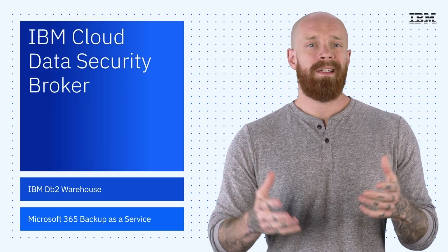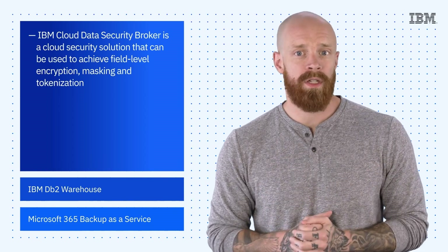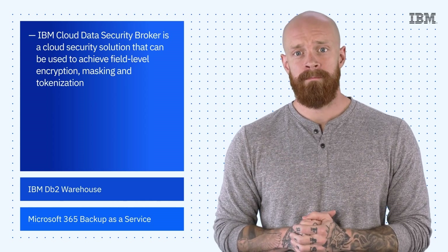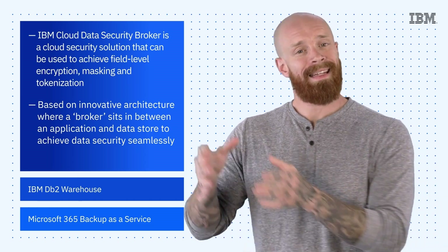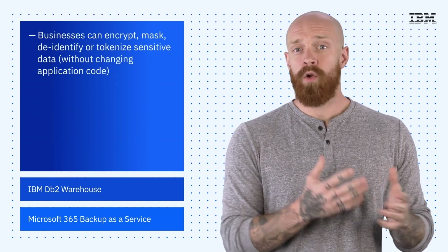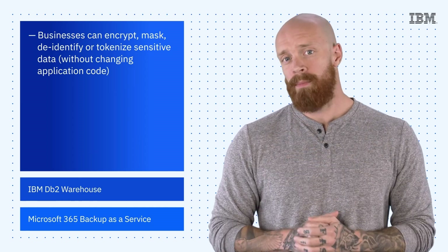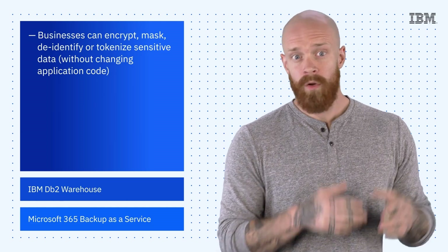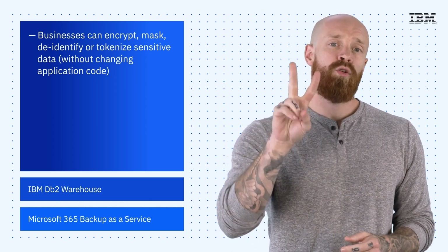Kicking news off this week, let's take a look at IBM Cloud Data Security Broker, a new cloud security solution that can be used to achieve field-level encryption, masking, and tokenization. It's based on innovative architecture where a broker sits between an application and a data store to achieve data security seamlessly. This allows businesses to encrypt, mask, de-identify, or tokenize sensitive data without changing application code. It even does so while supporting customer-managed encryption keys, either a bring-your-own-key or a keep-your-own-key model.